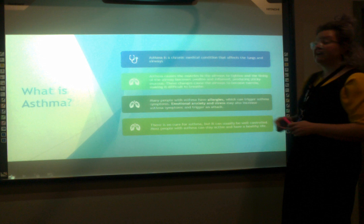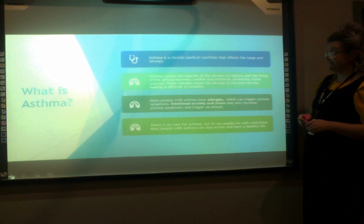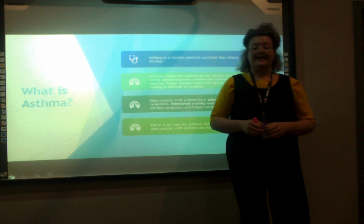Allergies can include dust mites, animals, moulds, pollen, and tobacco smoke. Emotional anxiety and stress may also increase asthma symptoms and trigger an attack. There is no cure for asthma, but it can be usually well controlled and maintained for people with this condition, allowing them to have a happy and a healthy life.